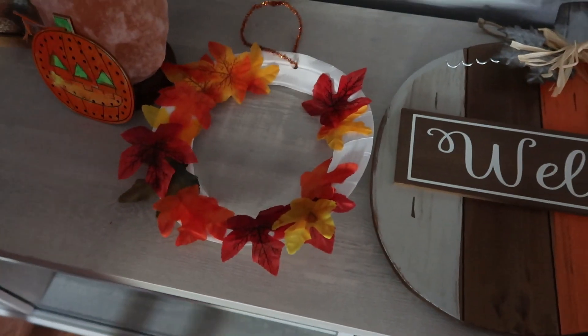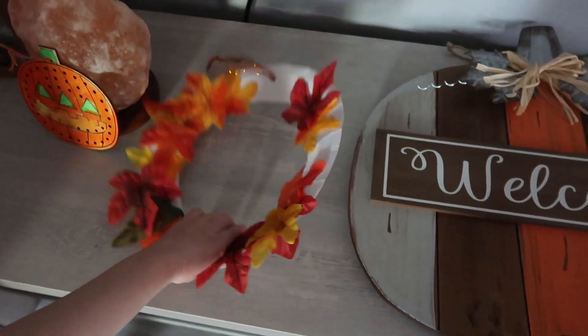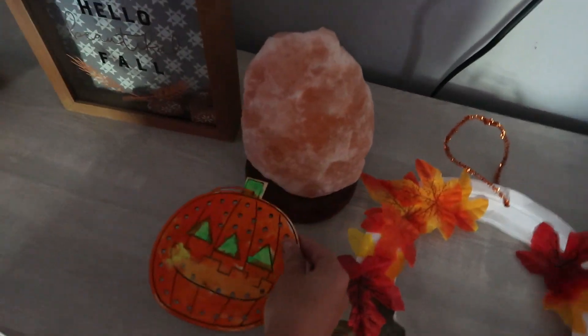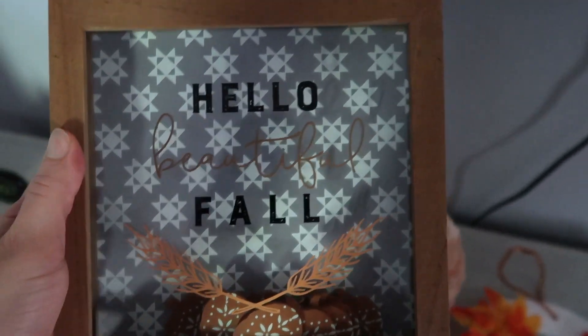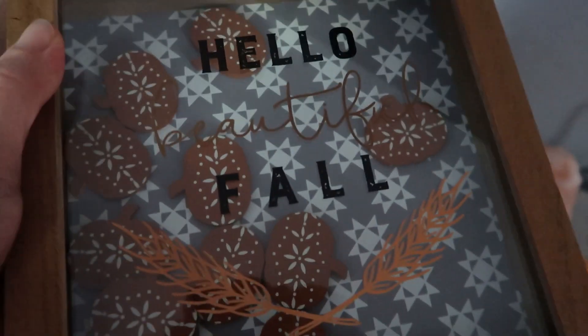And then we have Tyler's wreath that he made, and then there's a pumpkin that he did. And then we have some little pumpkins. I bought this at Joann Fabrics — it says 'Hello Beautiful Fall' and it has little pumpkins in it.